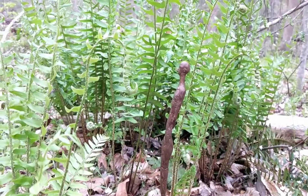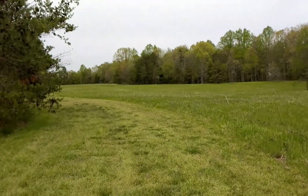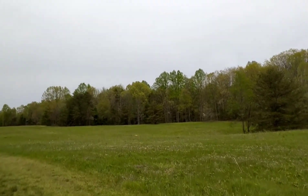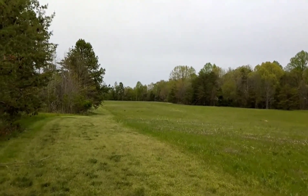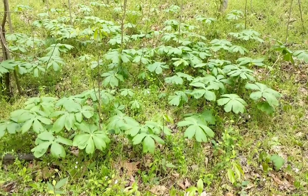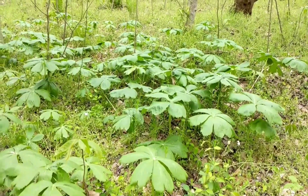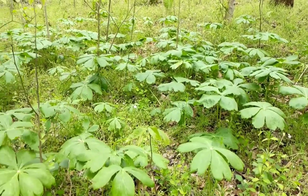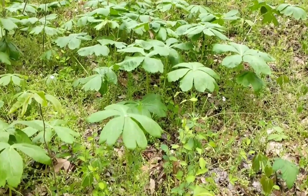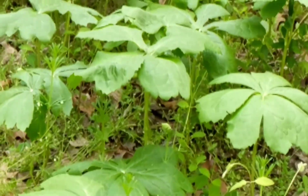Welcome to the jungle, we got fun and games! Just came up on this beautiful meadow. Betting the summertime is gorgeous with all of its tall grasses. I've really enjoyed this walk today. And I think this is a stand of May apples — I think they're called. And I can see buds, but no blooms yet. They're going to open soon.